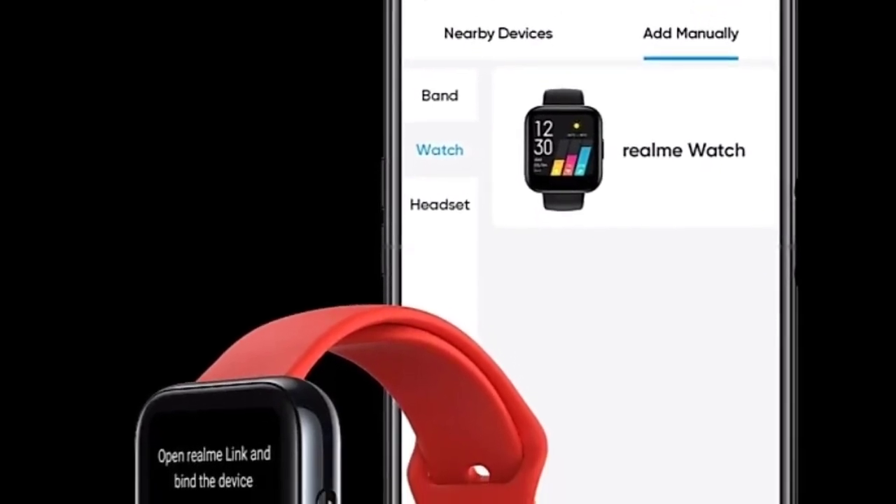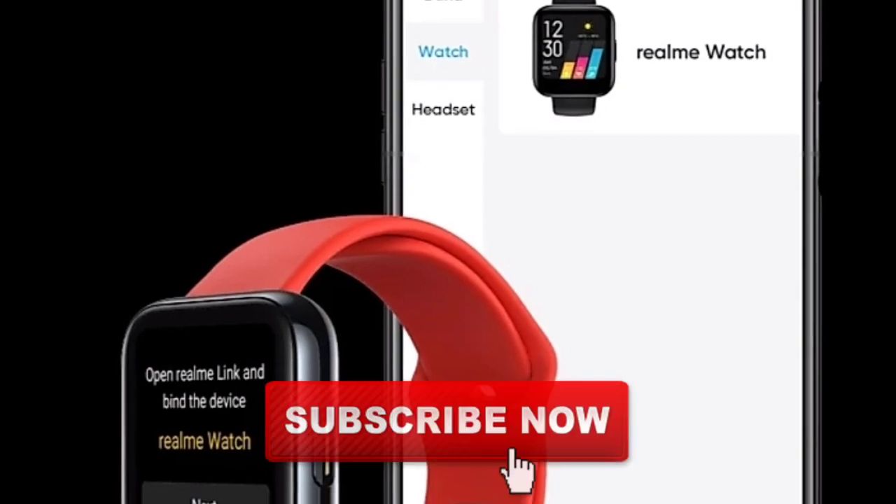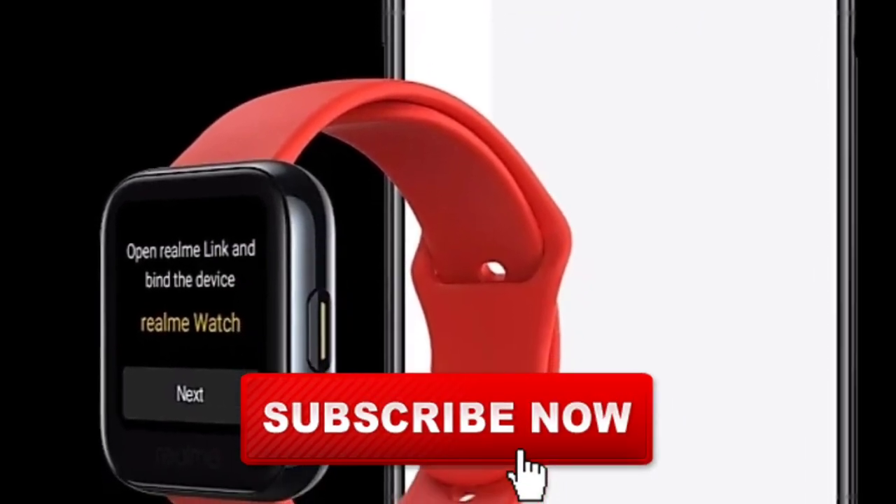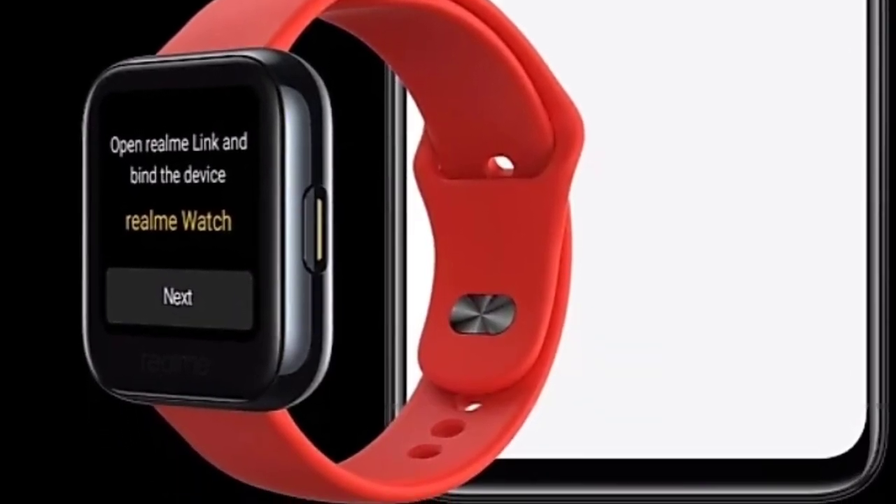If you liked this video, please click like and share the video with your friends and family. We will share more information in the next video. This is Sandi signing off.